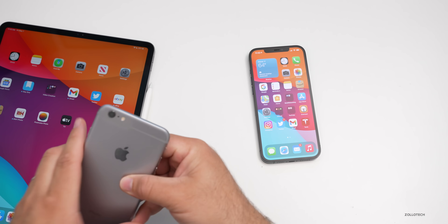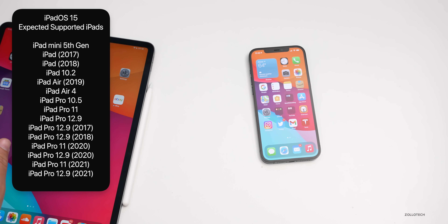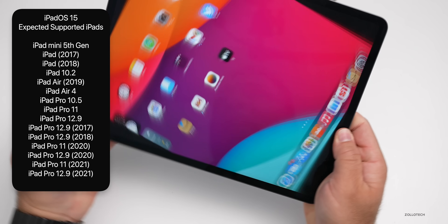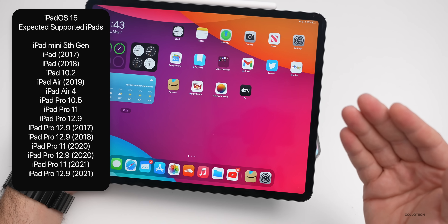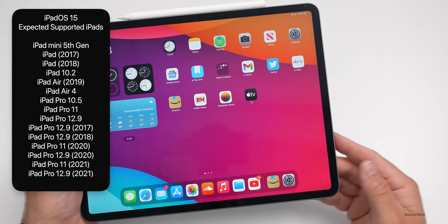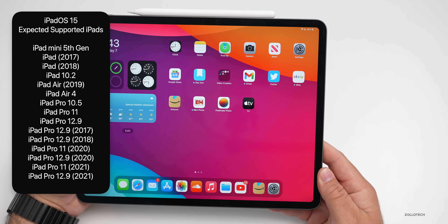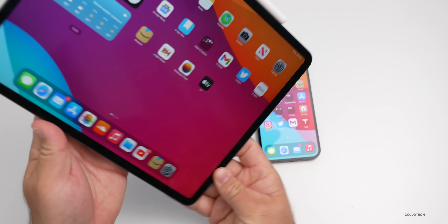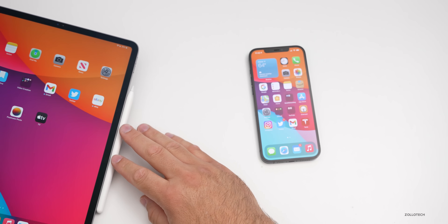On the iPad side, Apple could drop support for the iPad Air 2, iPad mini 4, and iPad 5th generation, leaving the iPad mini 5th generation all the way up to the 2021 iPad Pro 12.9 as the supported range.